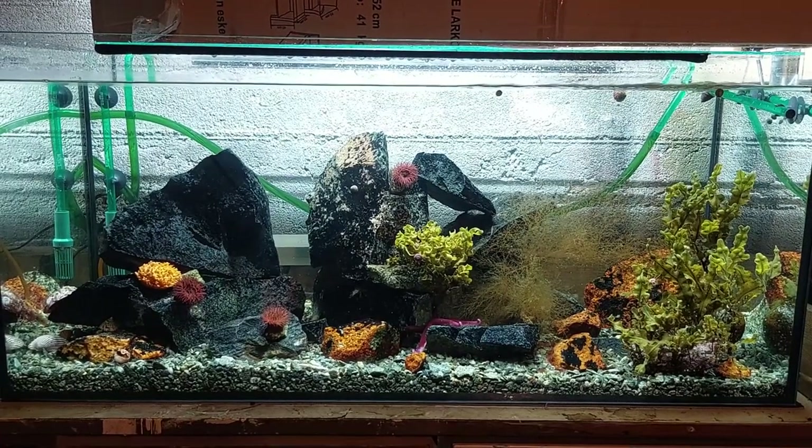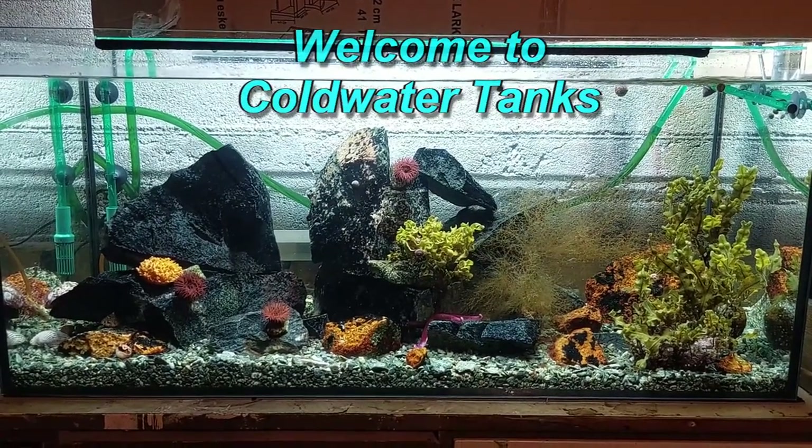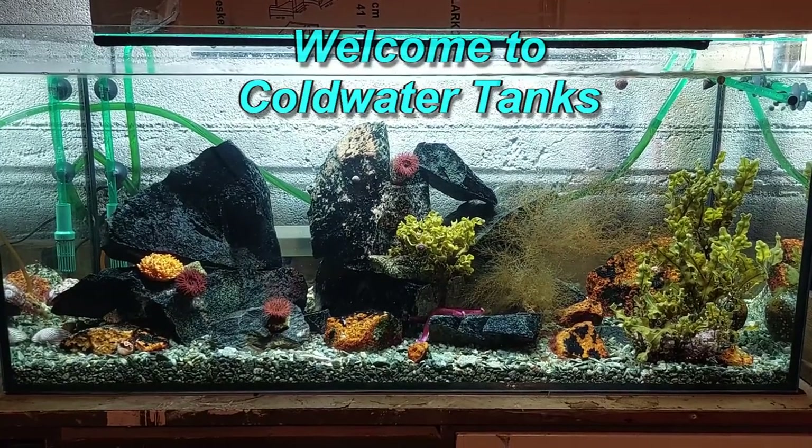Hello everyone, I'm Simon and welcome to Coldwater Tanks. Another update from the Krabitat today.